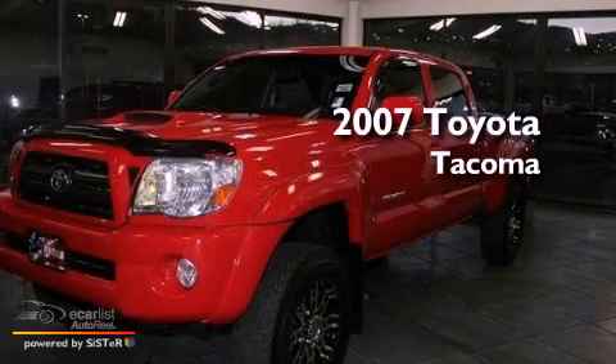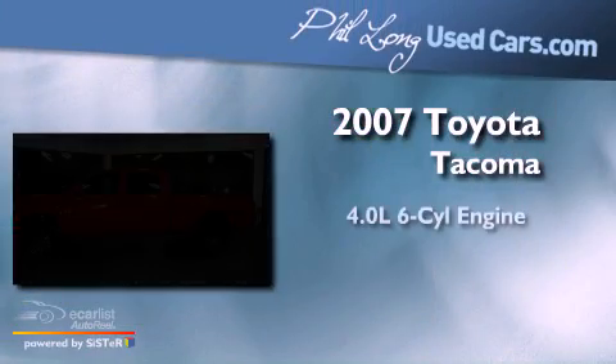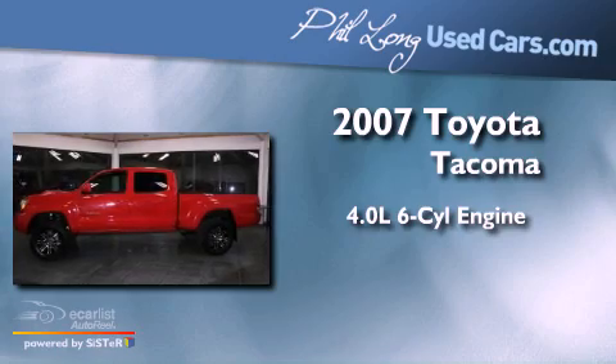This is a 2007 Toyota Tacoma. It features a 4.0-liter six-cylinder engine, an automatic transmission, and four-wheel drive.